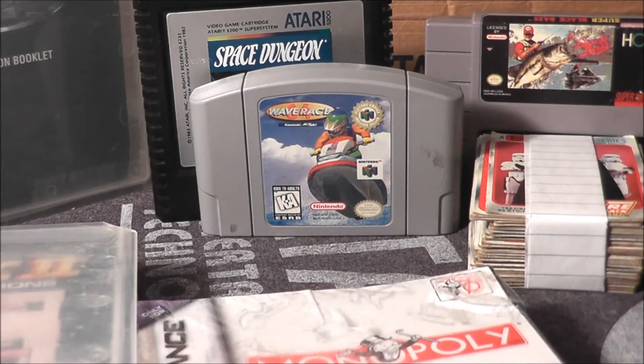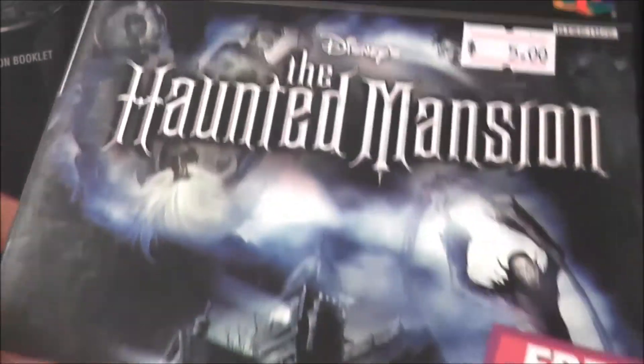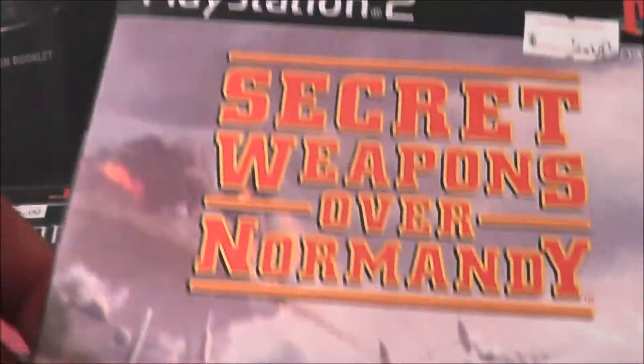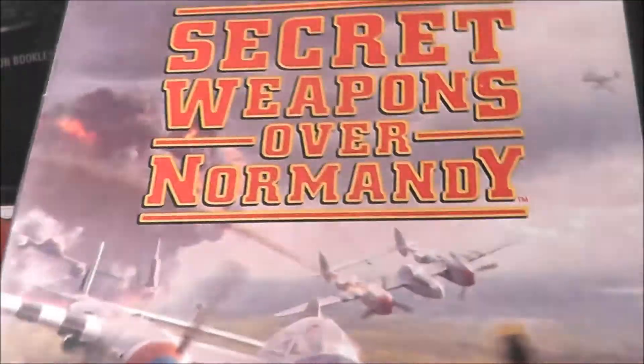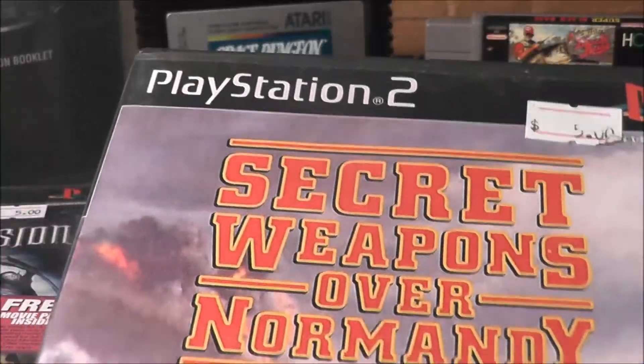A couple of PS2 games: I got Disney's The Haunted Mansion — as a kid the Haunted Mansion was one of my favorite rides at Disney World. And I also got Secret Weapons Over Normandy, which I was going back and forth on, but then I saw it was made by LucasArts and I usually like their stuff, plus I like flight sims, so we'll see how it turns out.